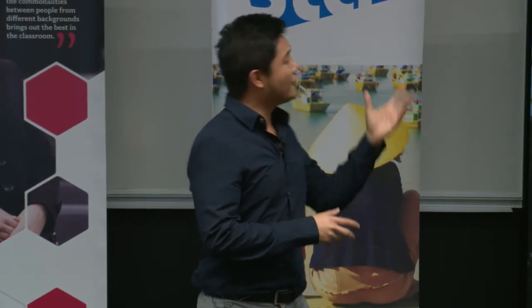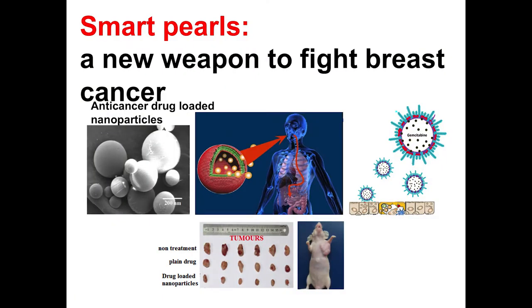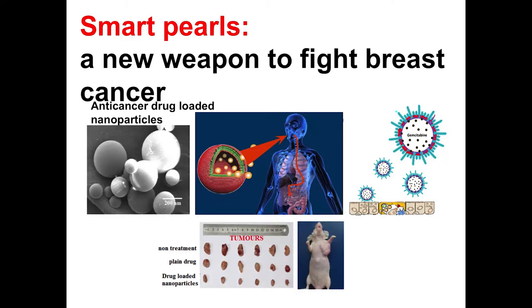If you look at the bottom figures, it shows an animal study of mice with tumors. We gave them orally the drug solution and also our oral nanoparticle formulations. After three weeks, you can see our drug-loaded nanoparticles significantly inhibit tumor growth compared to the drug solution without any formulations.